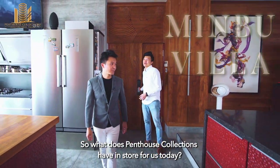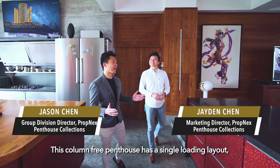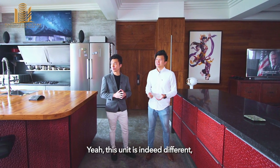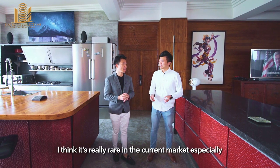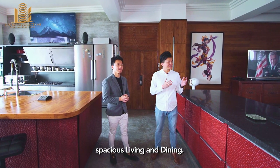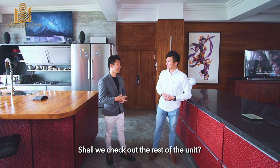So what does Penthouse Collection have installed for us today? This column-free penthouse has a single loading layout with windows on both sides, which encourages good ventilation and lets in a ton of natural light. Now this unit is indeed different — it's really rare in the current market to find a unit with such a spacious living and dining. Shall we check out the rest of the unit?